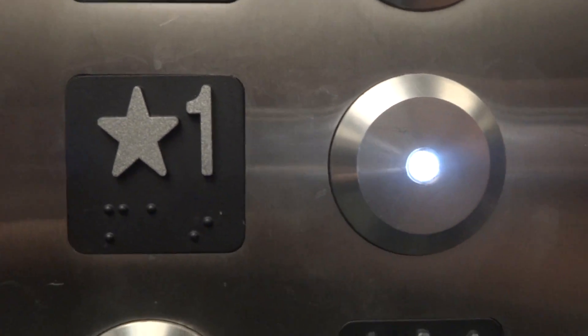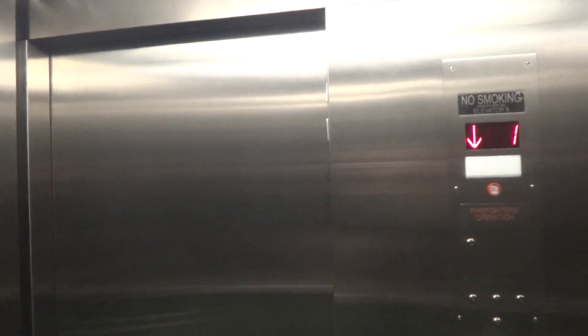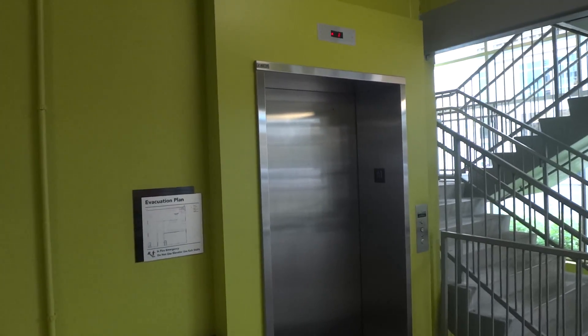Let's watch the button go out. There it goes. That's it.